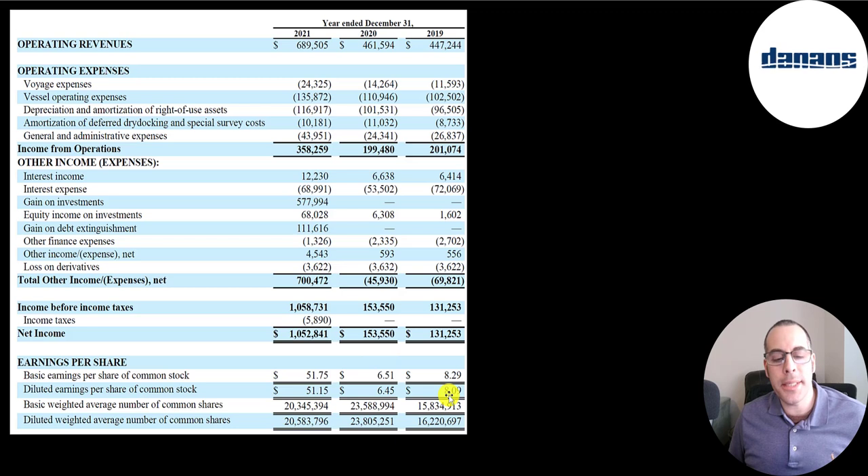They did increase their shares outstanding from 2019 to 2020 — it was almost 24 million in 2020 — but they bought back some stock and now it's down to 20.3 million.